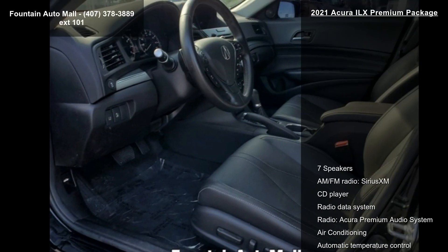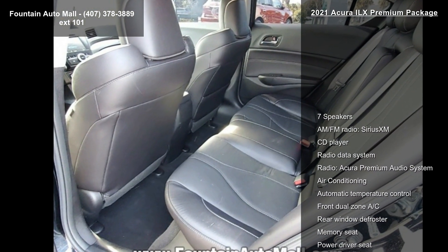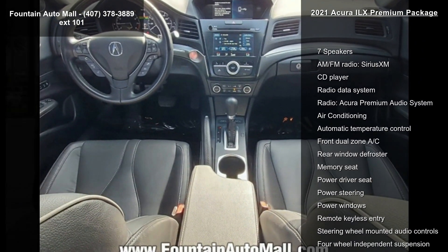Enjoy these notable features: 7 Speakers, AM FM Radio, SiriusXM, CD Player, Radio Data System, Radio, and Acura Premium Audio System.